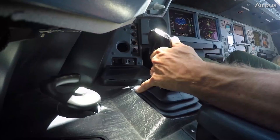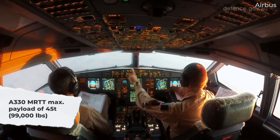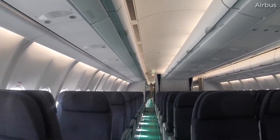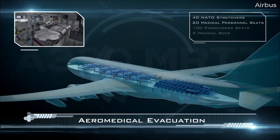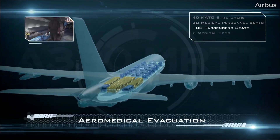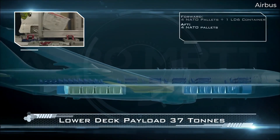Airbus states that the aircraft can carry a maximum payload of up to 45 tons or 99,000 pounds. Depending on the seating configuration, this could see up to 300 passengers. In a Medivac cabin layout, this could be quite different. Airbus offers the example of 40 stretchers, 20 seats for medical staff, and seating for 100 passengers, combined with up to 37 tons of cargo in the lower deck.